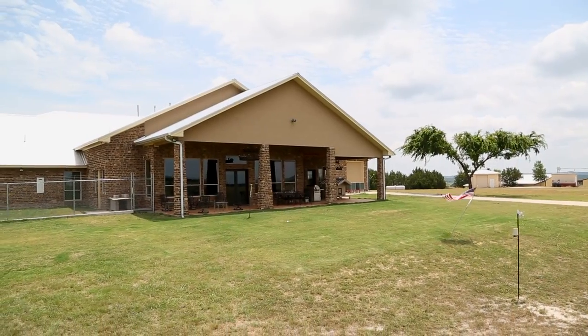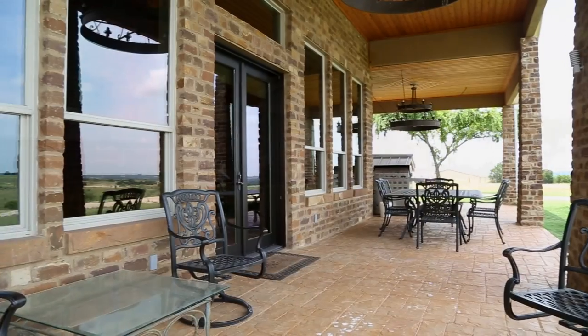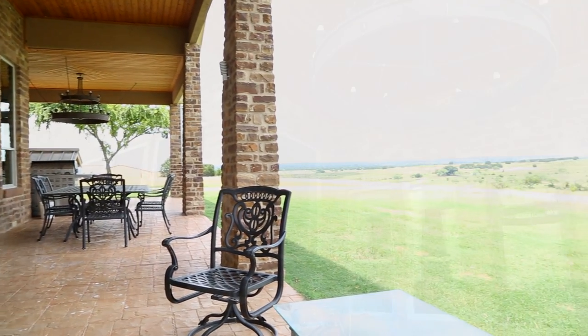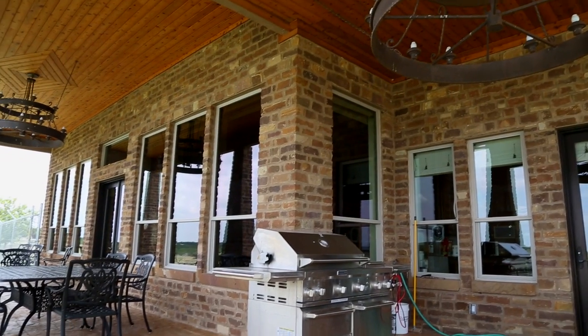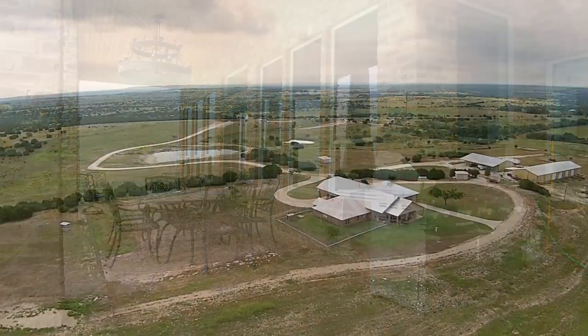Surrounding this amazing home is outdoor space that is striking and comfortable. The covered tile porch includes custom chandeliers, beautiful and sturdy iron patio furniture, and a stainless steel grill. A completely fenced dog yard allows pets room to roam and exercise within safe confines.